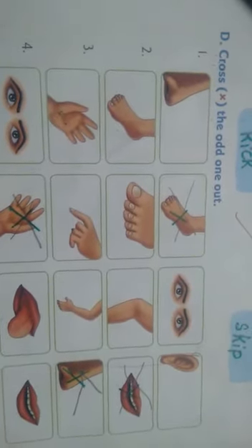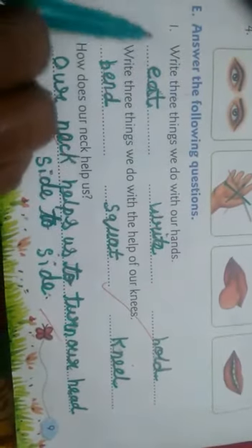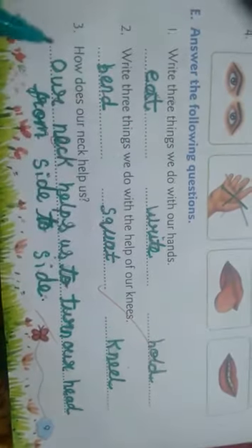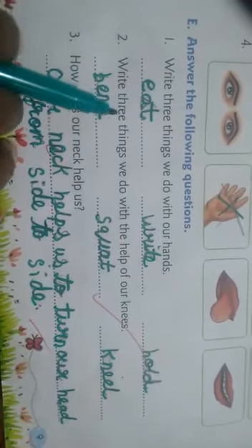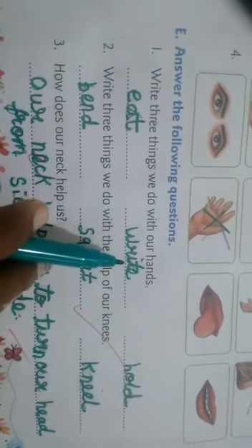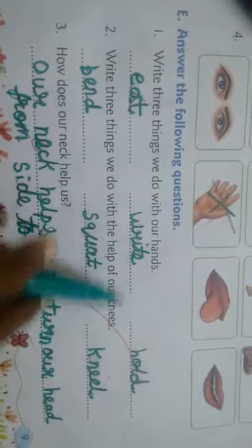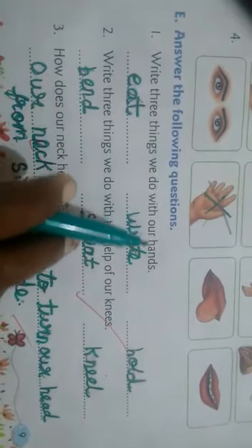E part: answer the following questions. Write three things we do with our hands. We will eat — E-A-T, eat. We write — W-R-I-T-E, write. We hold — H-O-L-D, hold. So three things we do with our hands: eat, write, and hold.